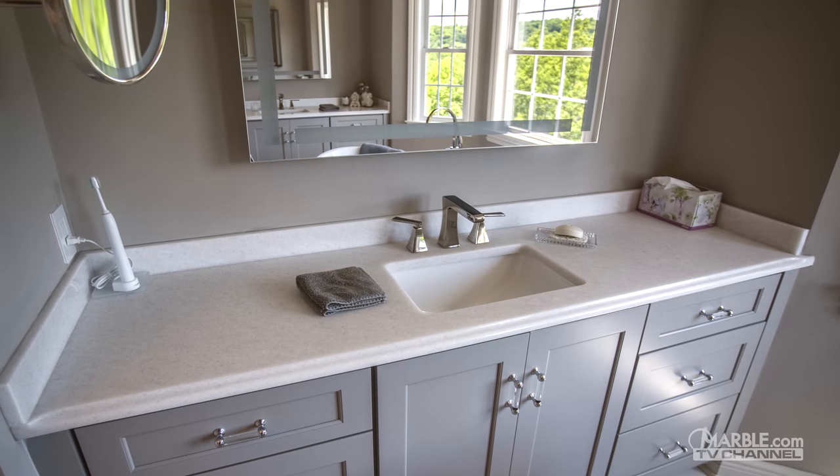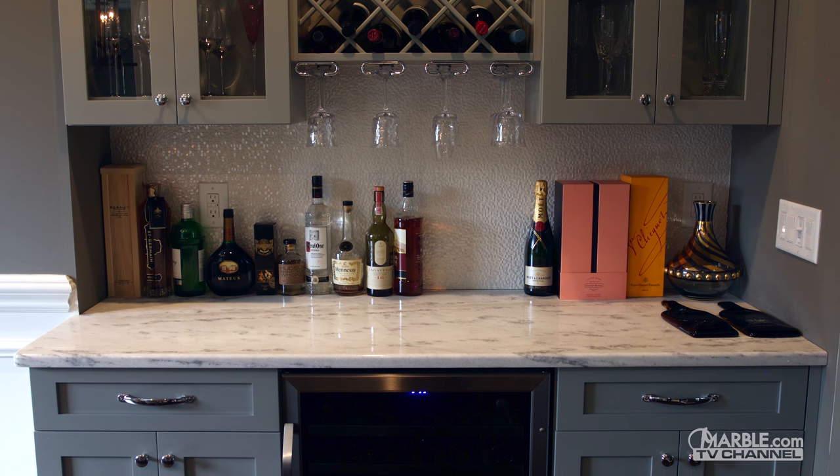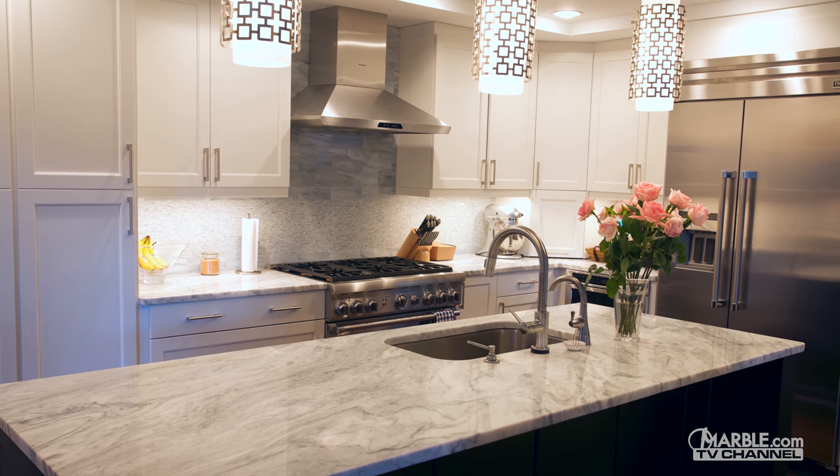Quartzite is ideal for bathroom vanities, bath surrounds, fireplace surrounds, bar tops, wash stations, and butler's pantries. It can also be used as a kitchen countertop, but will need to be well maintained to preserve its quality.